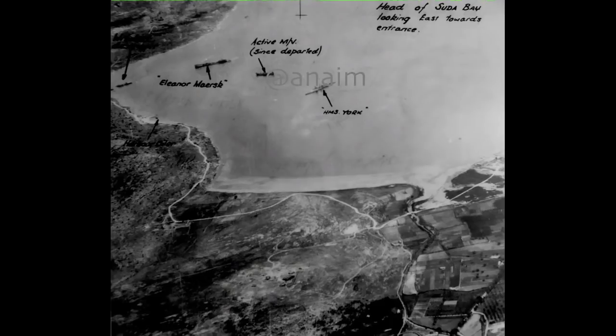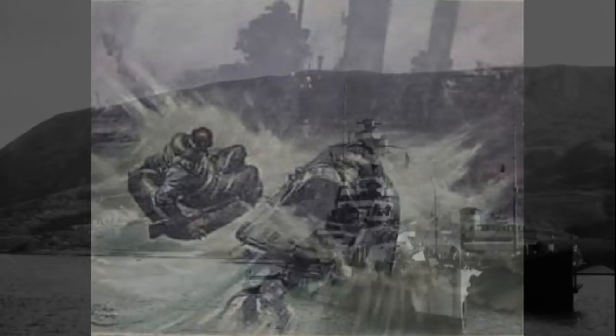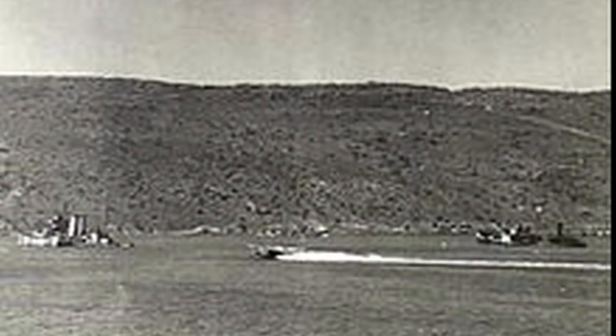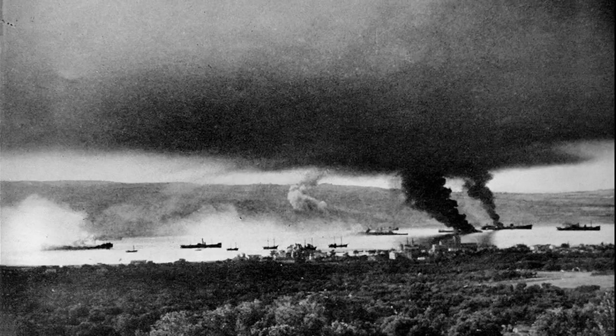Las dos primeras lanchas se dirigen al buque de guerra más grande que se ve en medio de la niebla: el crucero pesado HMS York. A las 4:46, aún sin salir el sol, el primer piloto tira de la palanca que ponía su MT en curso de colisión final contra el crucero, arrojándose acto seguido al mar. La lancha, sin piloto, fue a empotrarse justo en el centro del buque con una tremenda y pavorosa explosión. La segunda MT sigue el mismo curso e impacta también en el ya dañado centro del casco del buque inglés; las dos salas de caldera reciben daños masivos y se inundan rápidamente.